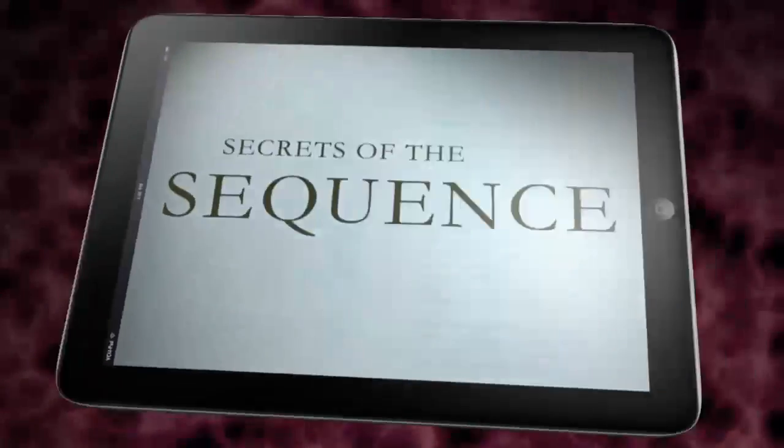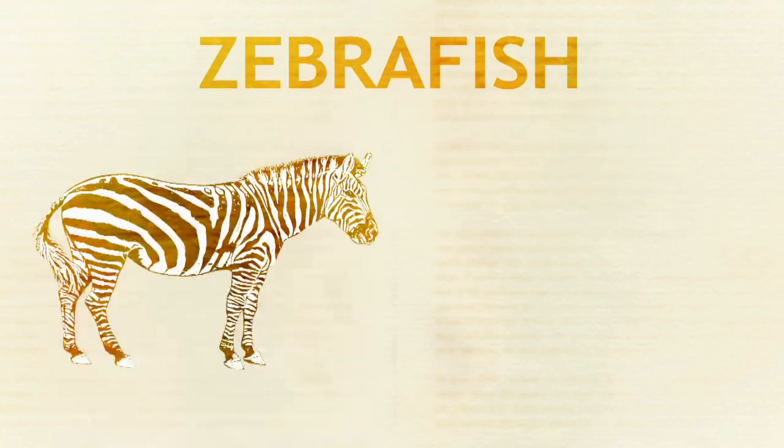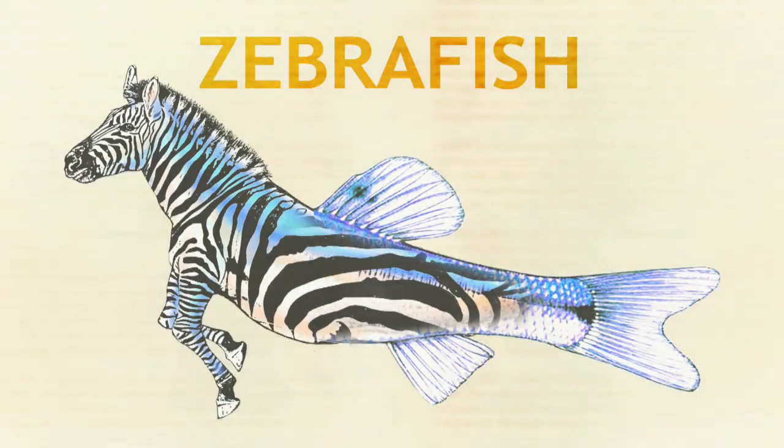Zebra fish were chosen about 30 years ago — actually when I was in graduate school — as a model organism. Model organisms are those in which we can model human phenomena, human development in this case. Perhaps, Professor Tomes, we should introduce this species, lest someone think you have somehow crossed a striped quadruped with a minnow.